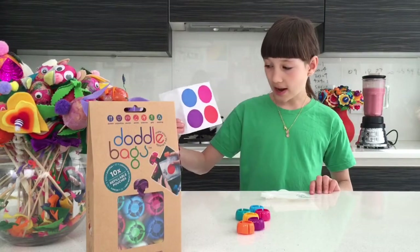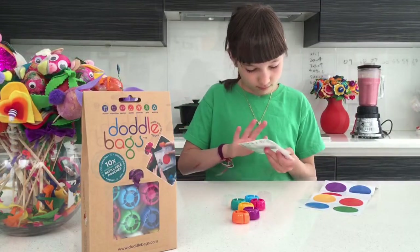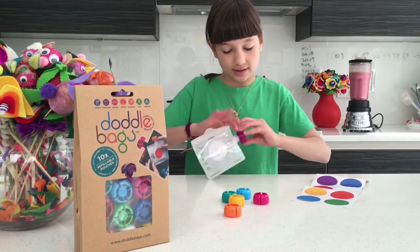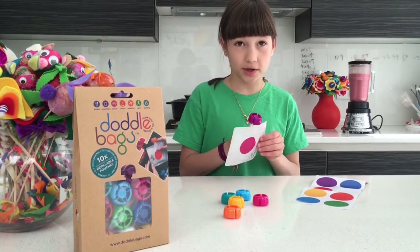Choose a sticker. There are ten colourful stickers in a pack. Choose a cap. There are ten colourful caps to match the stickers. These caps are very clever, so even if my little sister swallows it, she can still breathe.